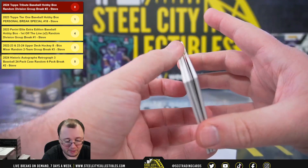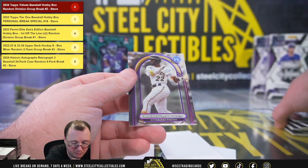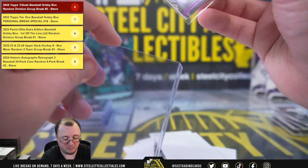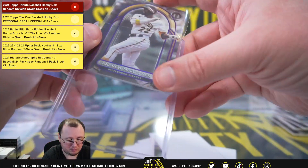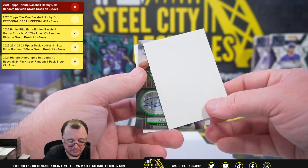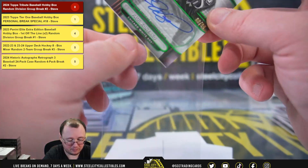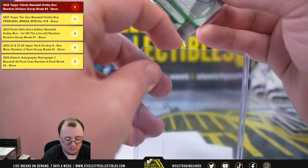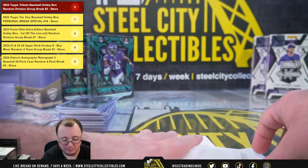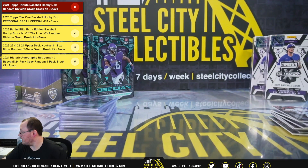Final pack here — should have another autograph. We have a McCutcheon auto, numbered 43 of 50, for the Pirates, going to Jonathan. And our final hit — numbered 88 of 99, Paul Canerco autograph. American Central, going to Jeff. All right, and that'll do it. Thanks again everybody.